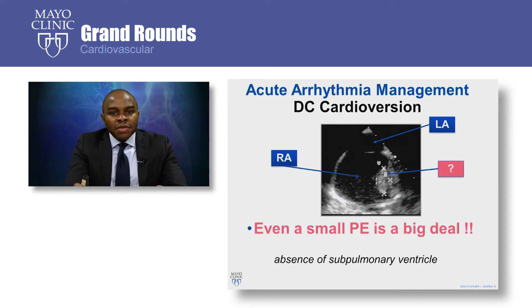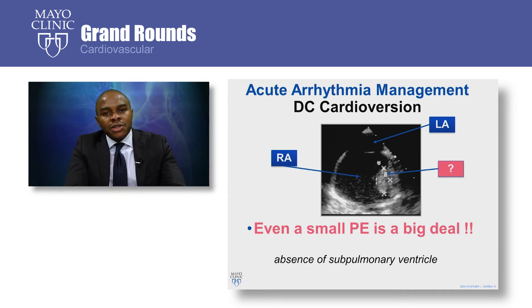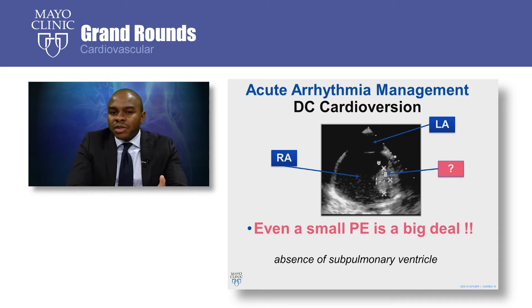The role of direct current cardioversion for atrial arrhythmia management is well established in cardiology. In patients with a biventricular heart, we tend not to worry a great deal about a small thrombus on the right side. This is because if there is a small pulmonary embolism, the right ventricle is able to mount enough systolic work to overcome the afterload. In a Fontan circulation, on the other hand, there is no sub-pulmonary ventricle.